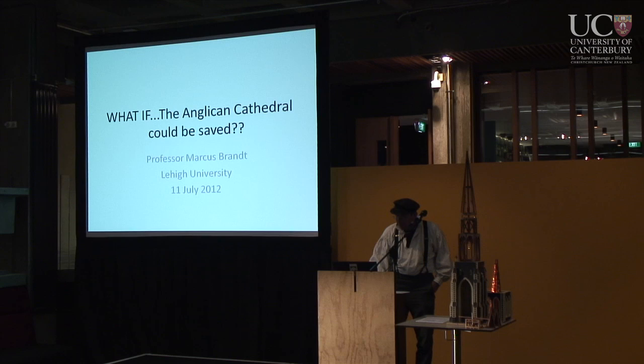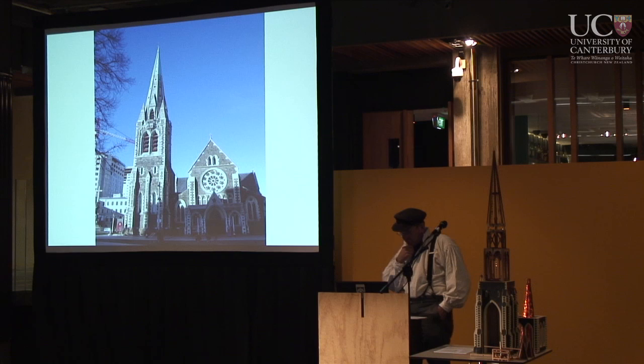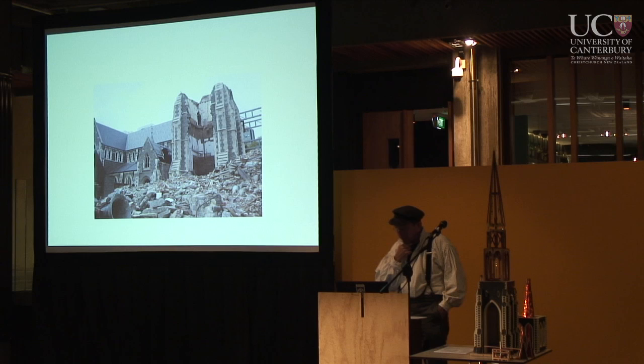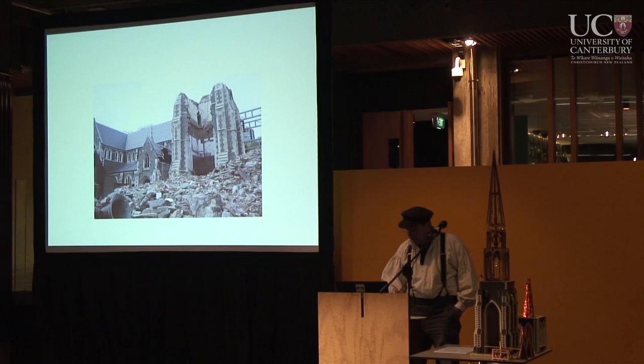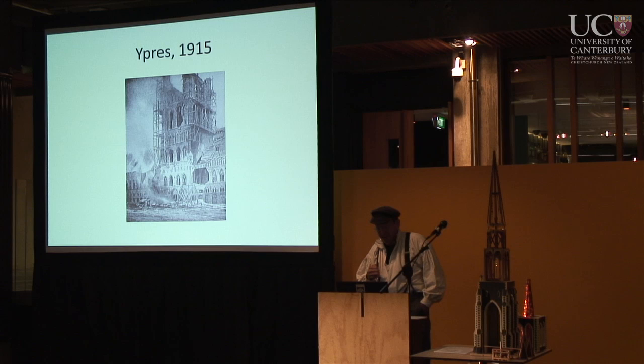That's me. That's the cathedral as it was, and pretty much in five or six years has the potential of being again, more or less. That's what it was — that would have been shortly after the quake. Of course, now the bell tower is down to nothing and the bells are in storage somewhere.